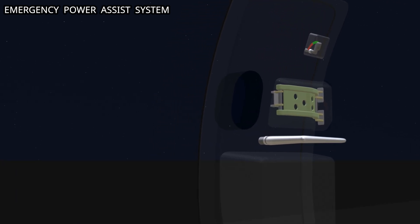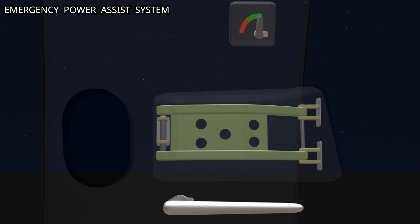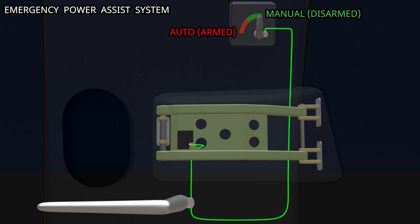The power assist system provides mechanical power to reduce the time and effort required to open the door. The system has a dedicated battery pack. The battery is connected to the door position switch. When the handle is moved to the open position, the door lock is released, the switch closes and allows the flow of electrical power. The power reaches the mode switch. This switch closes when the mode select handle is in auto position.